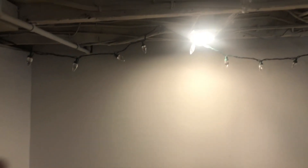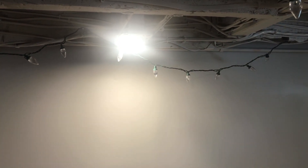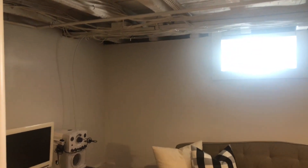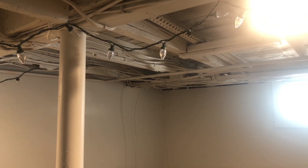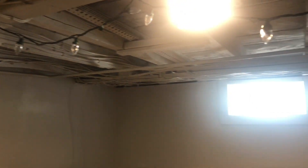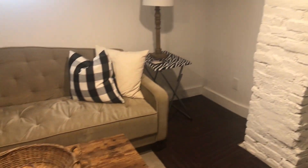My husband did all the electrical — he's very handy and amazing. There was horrible long office lighting; he put in pocket lights, like recessed lighting. There's a tiny window that he boxed out up there. The ceiling is exposed but he spray painted and cleaned it all — it reminds me of a loft. I like the feeling, and I love the exposed brick over here.